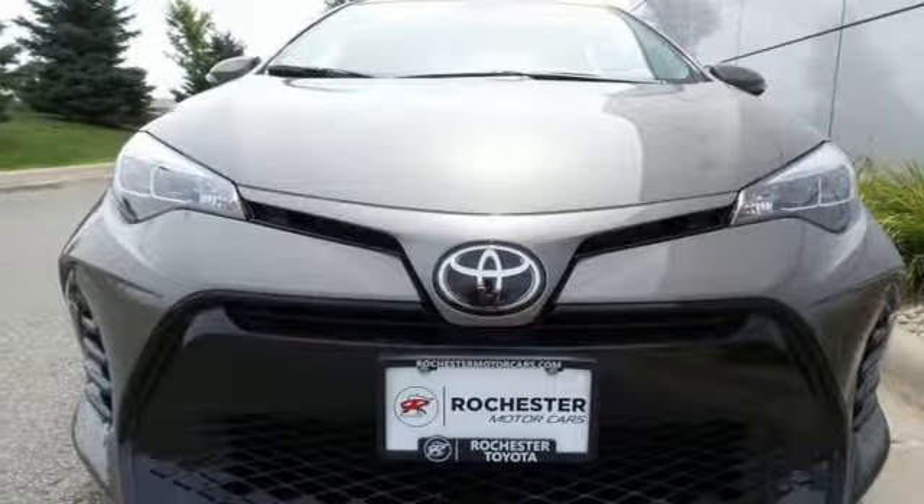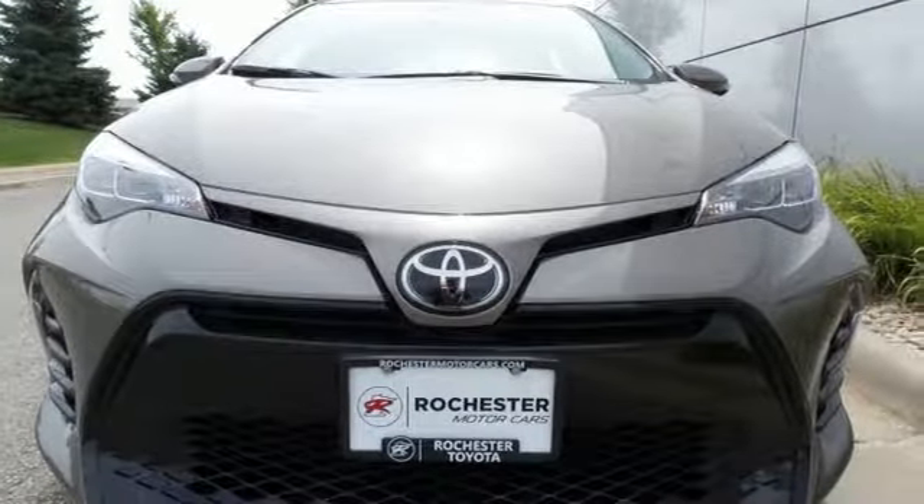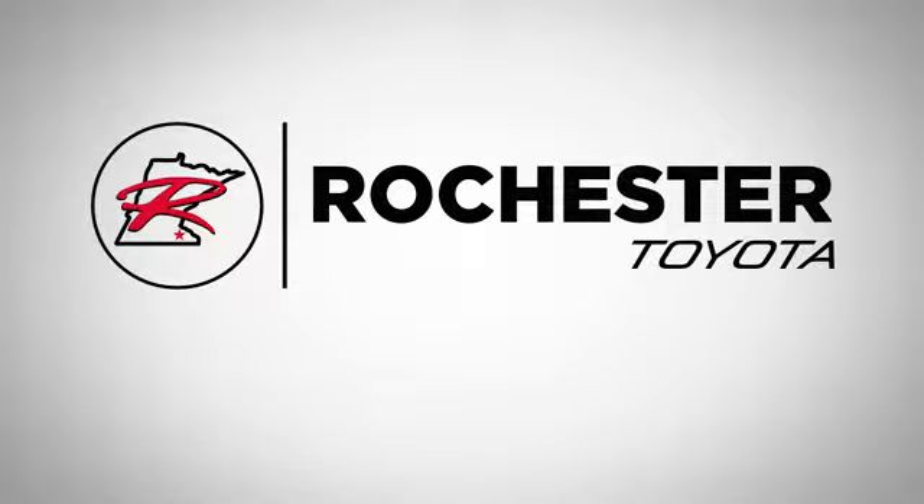Make your drive better. Make this Corolla yours today. 63 South in Rochester, Minnesota.